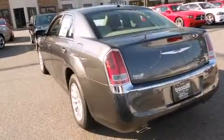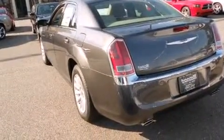Chrysler prioritized practicality, efficiency, and style by including leather upholstery, front and rear reading lights, speed-sensitive wipers, an automatic dimming rearview mirror, heated door mirrors, and remote keyless entry.